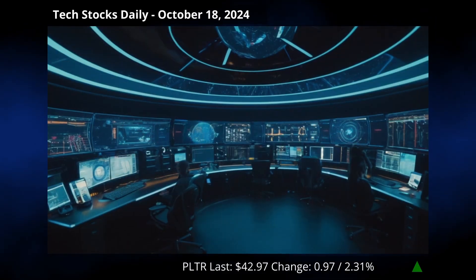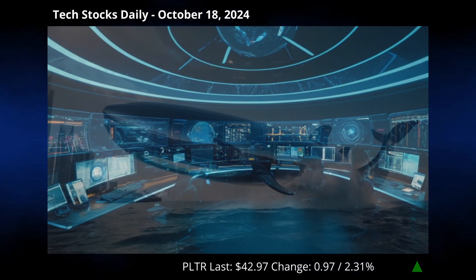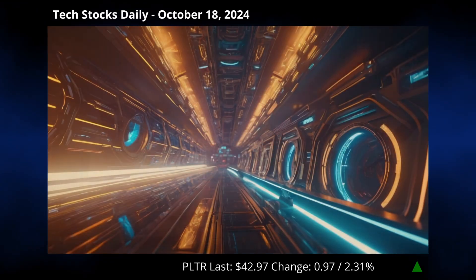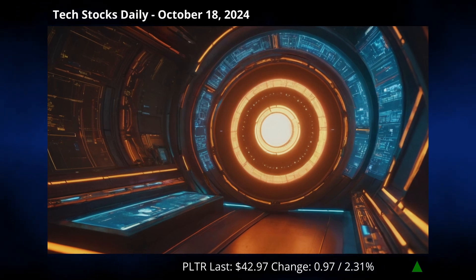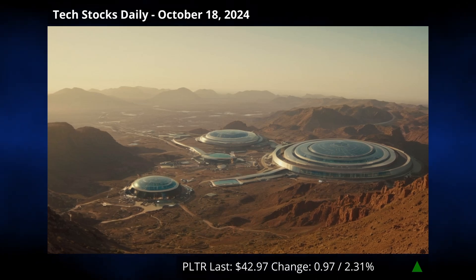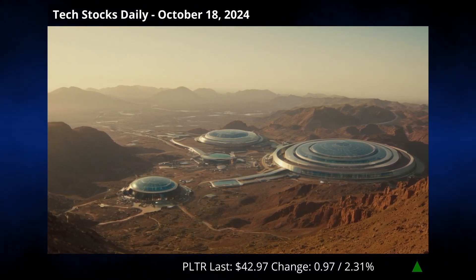First up, hot off the options trading desk, we have some unusual activity surrounding Palantir Technologies. Whether it's the proverbial institutional whales or some seriously wealthy individuals, someone's making some big bets. Benzinga's options scanner has flagged 47 peculiar trades involving Palantir's options — 13 of these trades are puts worth $871,372, and 34 are calls amounting to a whopping $2,112,483.